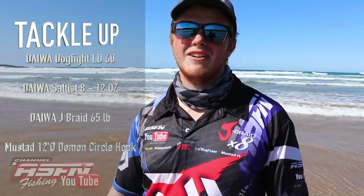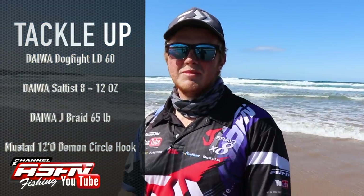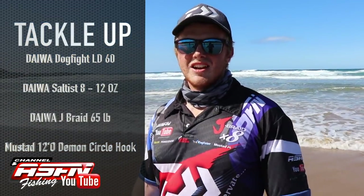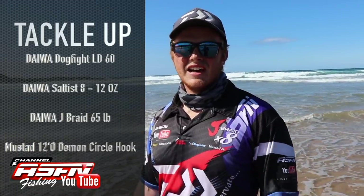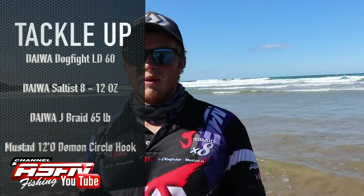Well done, guys. As you just saw, he's landed an incredible female grey shark — 260cm. What an awesome fish. 12-ounce demon circle in the corner, 8 to 12-ounce saltus rod. Dogfight lever drag 60, 65-pound J-braid does the job. As you saw, that was a beautiful fish — so, so chuffed. We put out a whole bonito out on the drone this morning and got that incredible 260cm female grey shark. So chuffed.